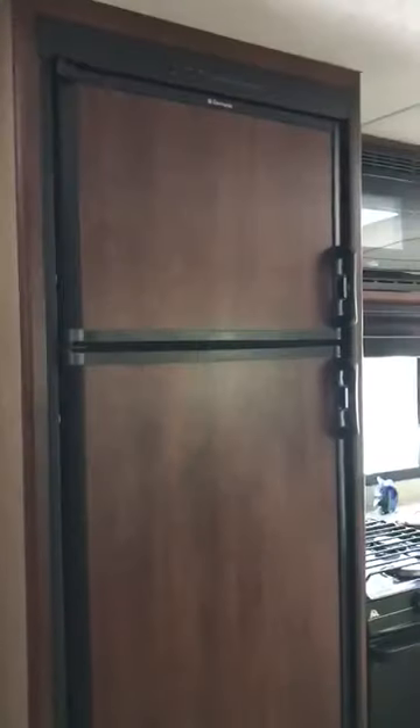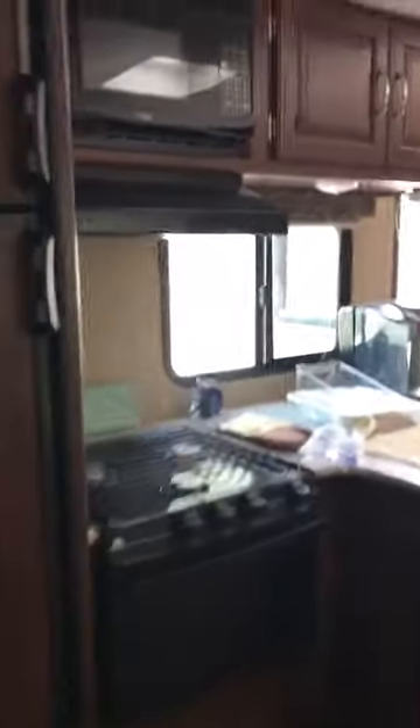Then you have your entertainment unit here — they hook up to Wi-Fi and watch Netflix all the time. Here is the second door, so you have more cabinet space. That's the bedroom and the bath — we'll get there. Second door, big storage.